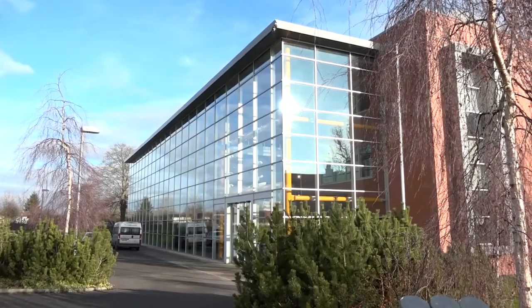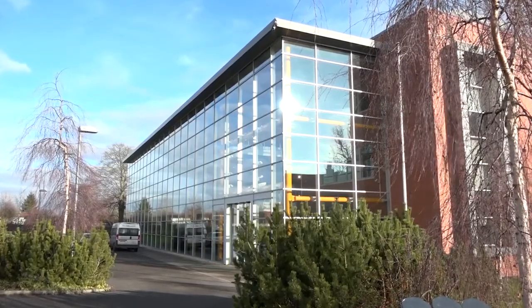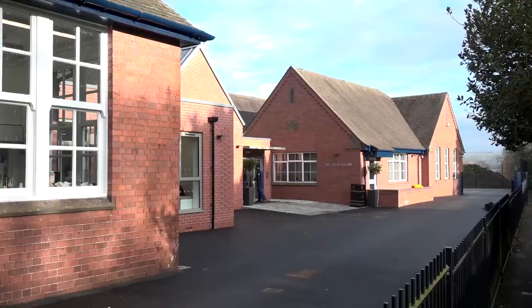Graham, you're the team leader here for technical delivery at the JCB Academy, but could you tell us a little bit about the Academy and how JCB fits within that? The Academy started off in 2010 as a development and an idea to improve the amount of business leaders and engineers that we had going forward into the future.